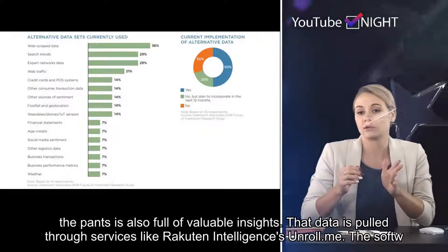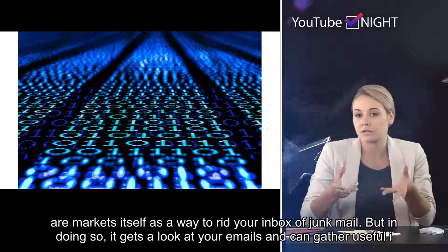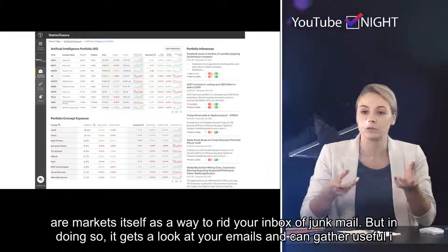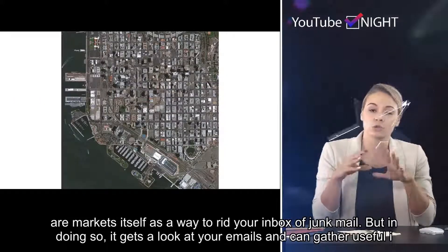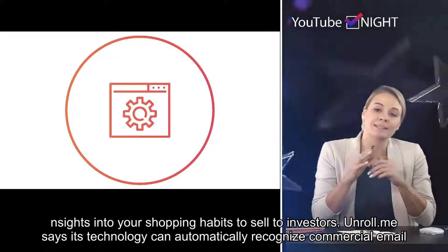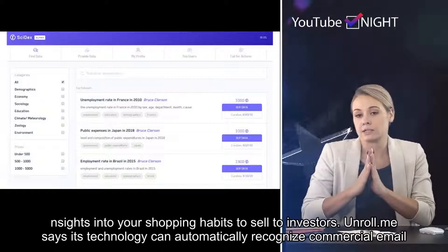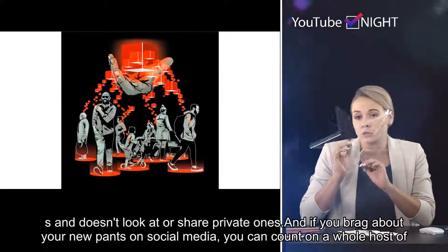The software markets itself as a way to rid your inbox of junk mail, but in doing so it gets a look at your emails and can gather useful insights into your shopping habits to sell to investors. Unroll.me says its technology can automatically recognize commercial emails and doesn't look at or share private ones.